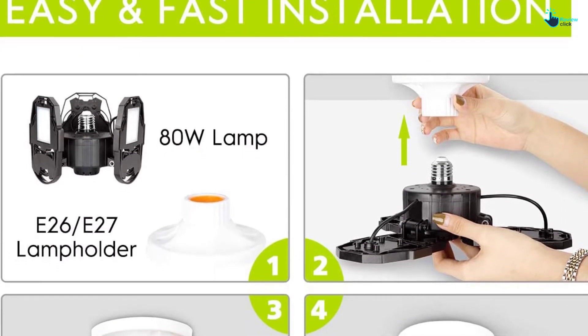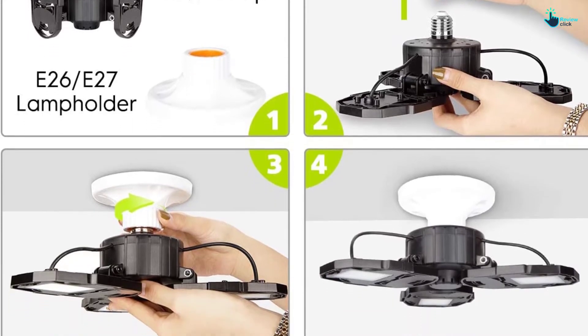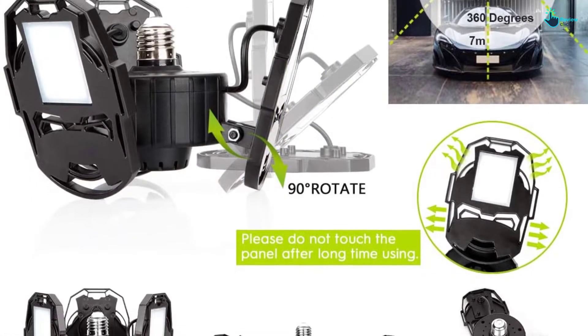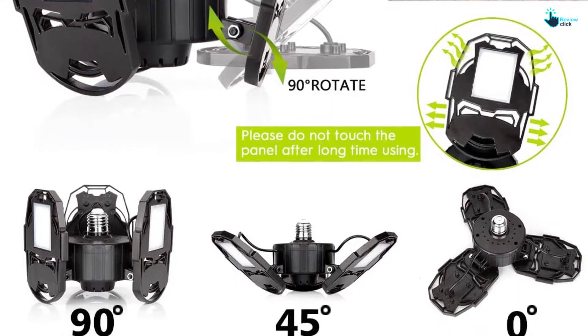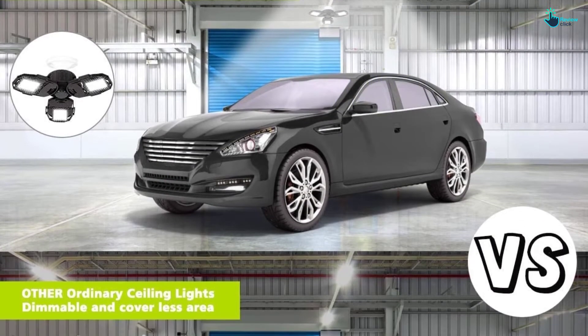Installing these garage lights is very easy — no tools required, no maintenance required. You just need to screw them in like light bulbs. The lights can work for at least 50,000 hours and offer greatly improved efficiency. They have wide applications and can fit high-ceiling sheds, factories, basements, warehouses, and more.